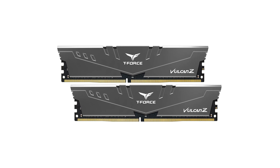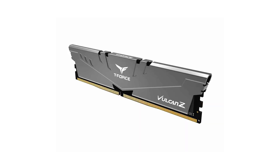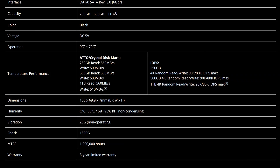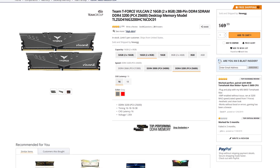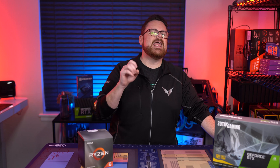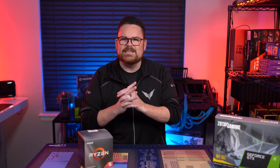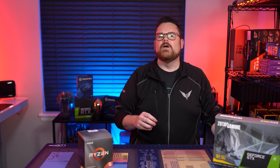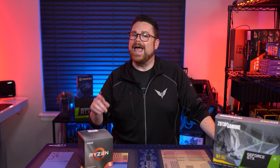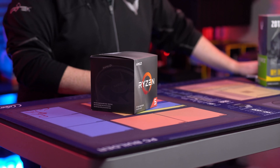For RAM, I chose Team T-Force Vulcan Z 16GB — a 2x8GB DDR4 3200MHz configuration. Now, the Ryzen 5 1600 AF only officially supports system memory up to 2667MHz, but I believe AMD is just playing it safe, because the 1600 AF has the improved IMC of the 2600 and people have run RAM up to 3600MHz with this CPU. So 3200MHz should be no issue. Should you upgrade later to a Ryzen 3000-series CPU, which the motherboard supports, you'll have the RAM to support it.